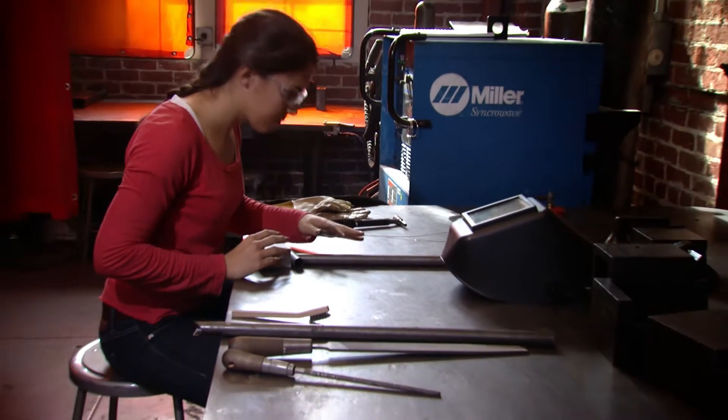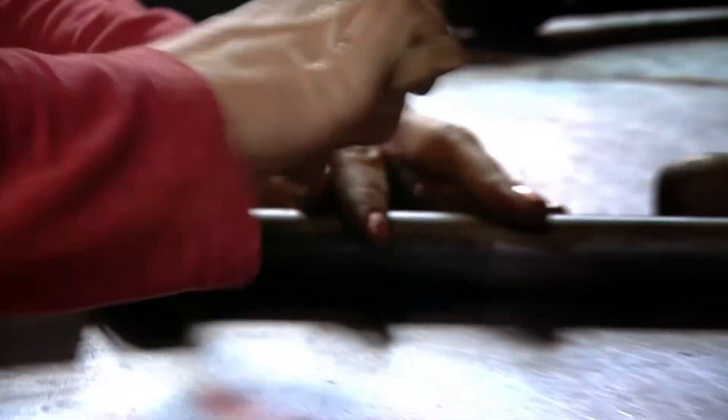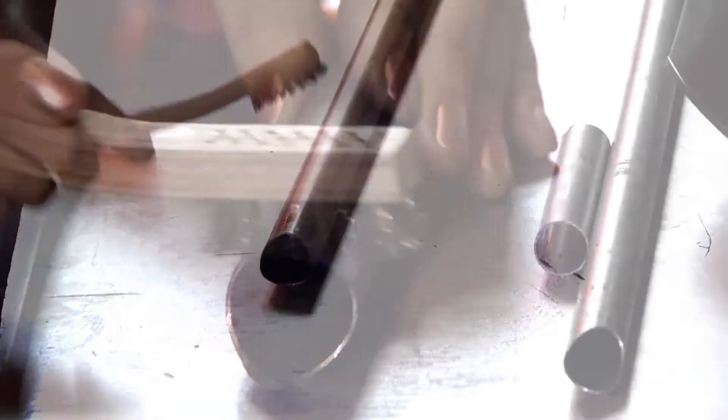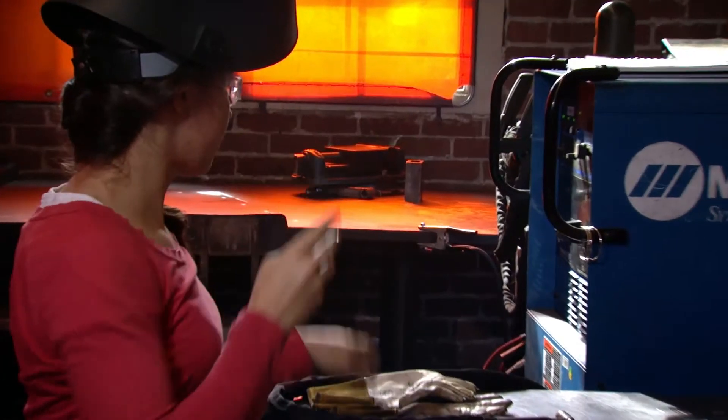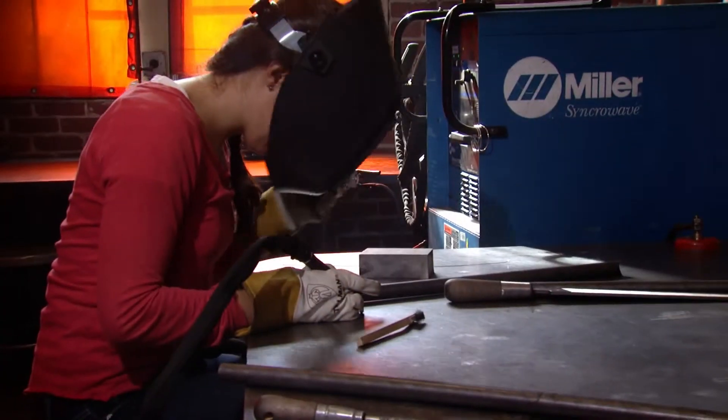We are in the product realization lab, which is PRL for short. I think it's important to have the product realization lab on campus and accessible to a lot of students because there's a huge difference between book learning and learning with your hands, and there's a huge difference between conceiving of an idea in your head and sketching it out on paper.